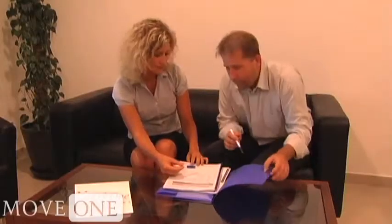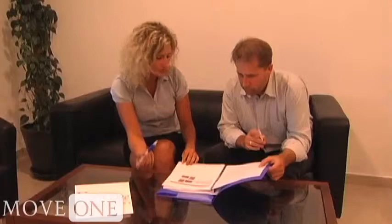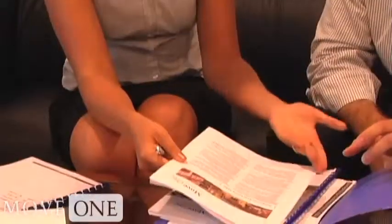Please be sure to take a moment to share your specific housing needs with your Move One consultant. A clear understanding of exactly what you are looking for will help the consultant assemble an offer that meets your needs and avoid wasting time with properties that are not a match for you and your family. We look forward to introducing you to Belgrade and to helping you find the right home for your expat adventure.